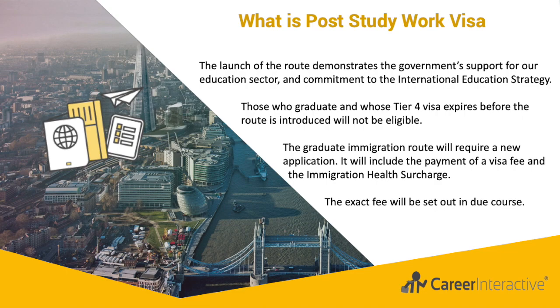This new PSW visa will be launched in the summer of 2021, meaning that any eligible student who graduates in the summer of 2021 or after will be able to apply for this route. This includes students who have already started their courses. Universities will also be able to attract students starting in the 2020-21 academic year on the basis that they will benefit.